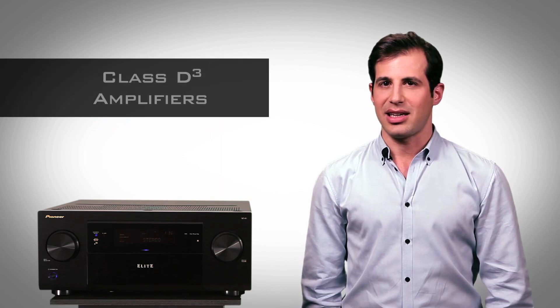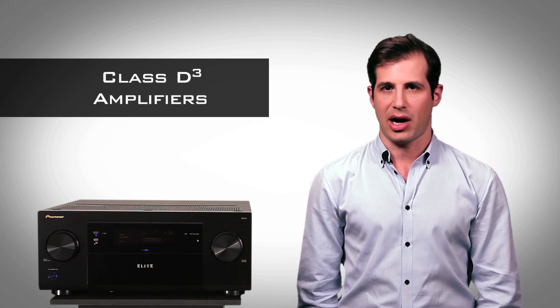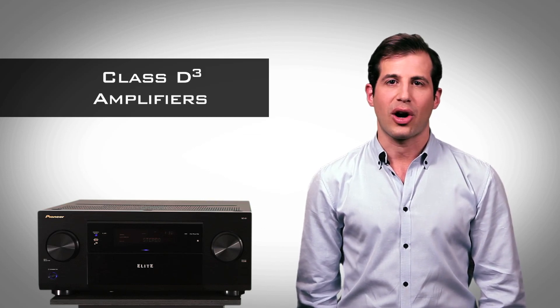Elite's Class D3 amplification was designed with audiophiles in mind. The amps inside the SC61 are revolutionary, featuring a direct signal path with no noisy EMI filters, feedback loops, or current limiting.